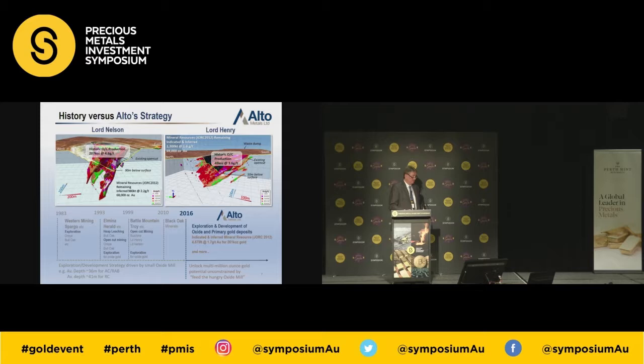Lord Nelson and Lord Henry were mined — Troy Resources took the oxide material out. There's still material in the bottom of the pits, but it was too hard for the existing plant. Some early work was done between 1983 and 1993 by Western Mining, but between 2010 and 2016 nothing really happened at Sandstone.